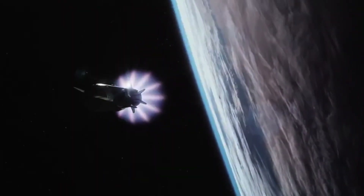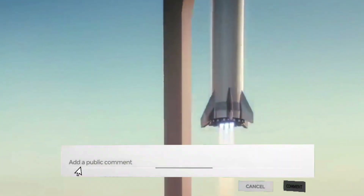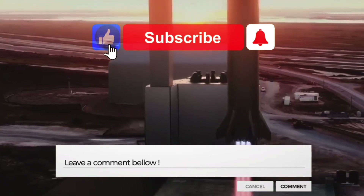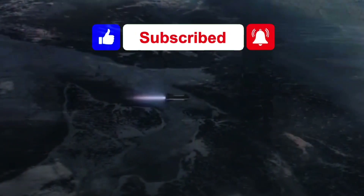This is all we can take on today's video. Do let us know what you think of the interior design and components of Starship in the comments section below. Don't forget to like this video and subscribe to our channel for more amazing content. See you in the next video!